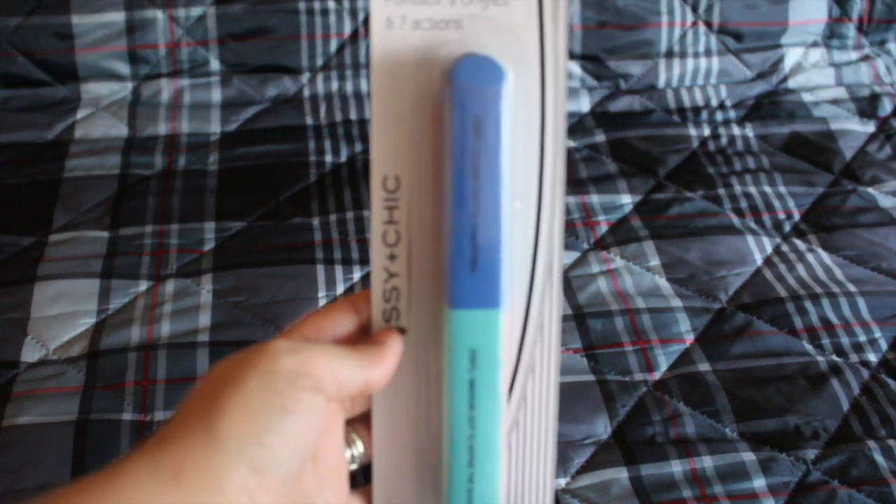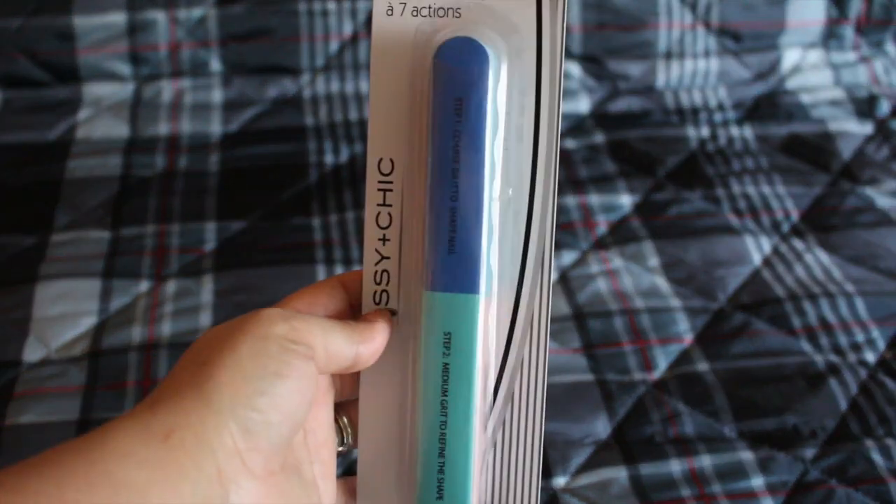I also picked up this seven-way nail buffer. I've never tried this one before, but since I like the four-way buffer, this one should be no different.